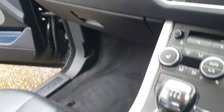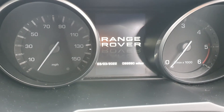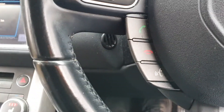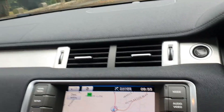It's a six speed manual, 99,890 miles. It's got hands-free, cruise control, and this one's even got sat nav.